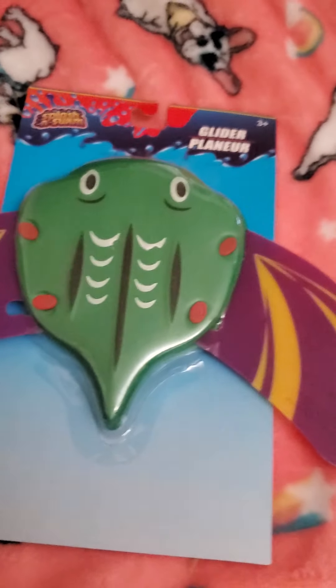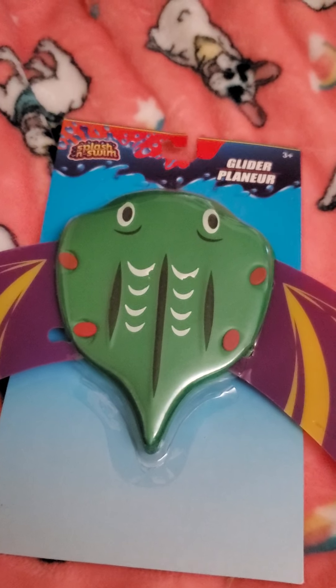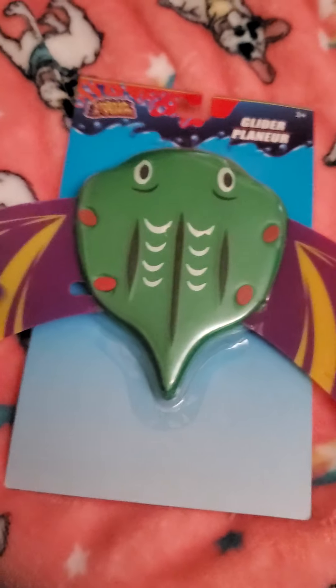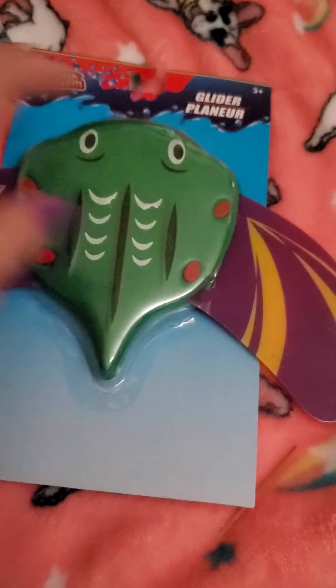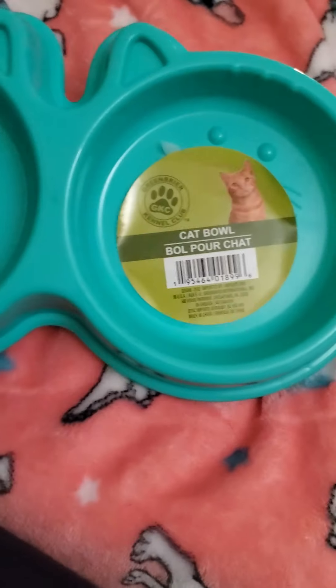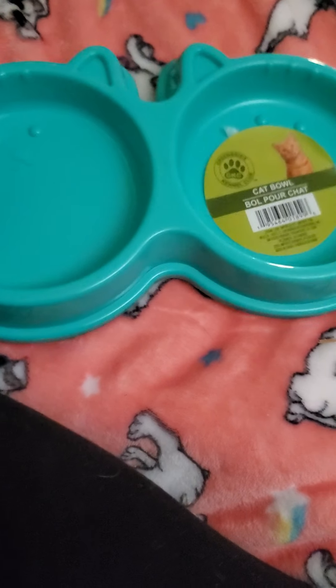For our camping trip for the kids, I got the glider — this little sloth here. It's like a stingray, I think. I got this cat dish here. I love the new teal colors that everything's coming out in.